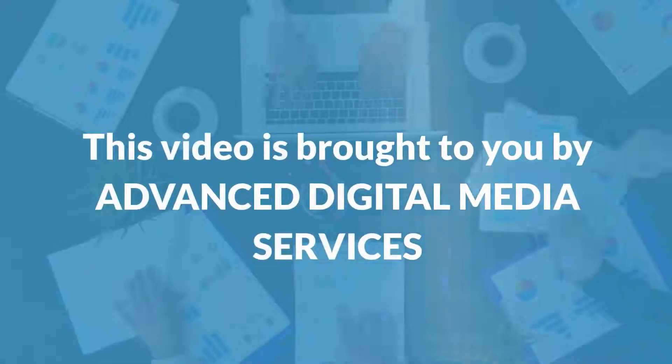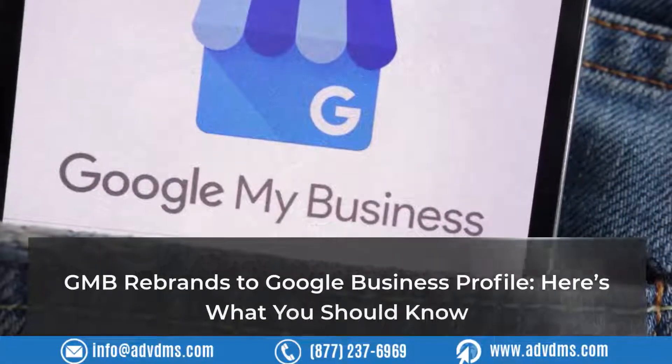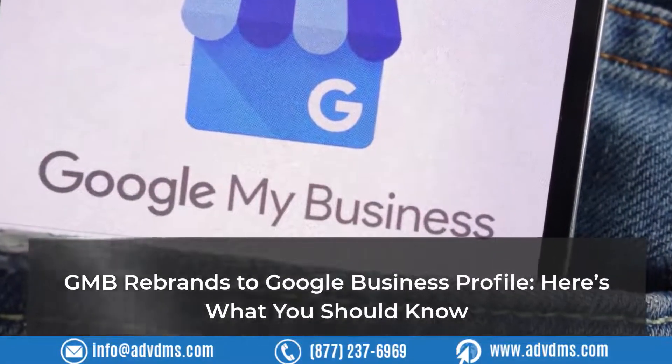This video is brought to you by Advanced Digital Media Services. GMB rebrands to Google Business Profile — here's what you should know.